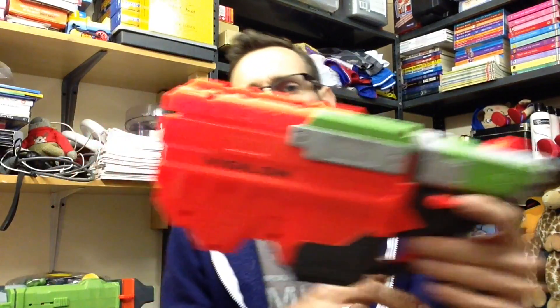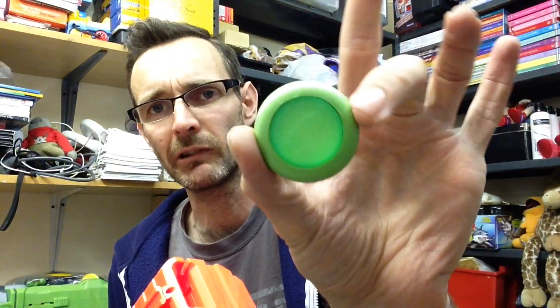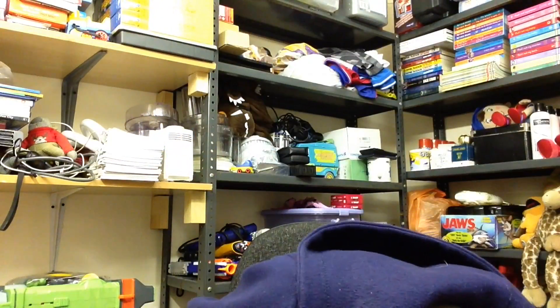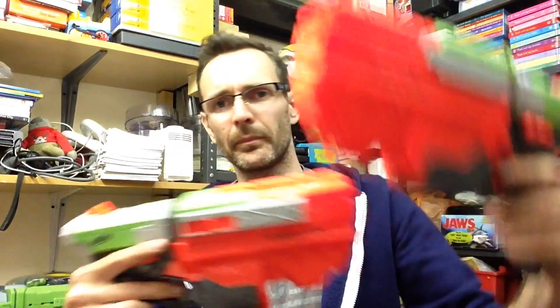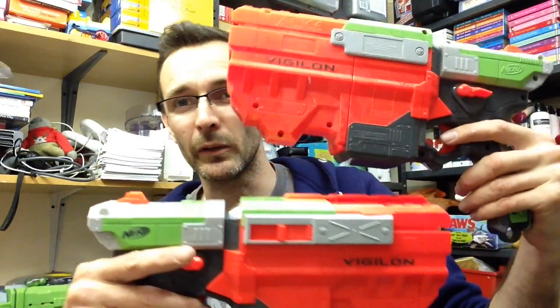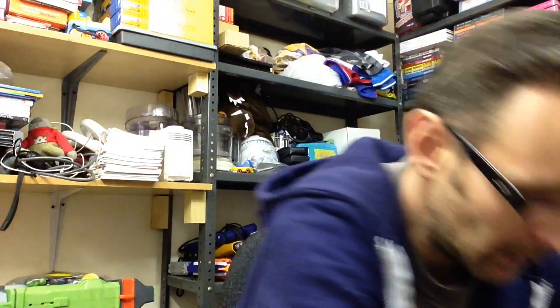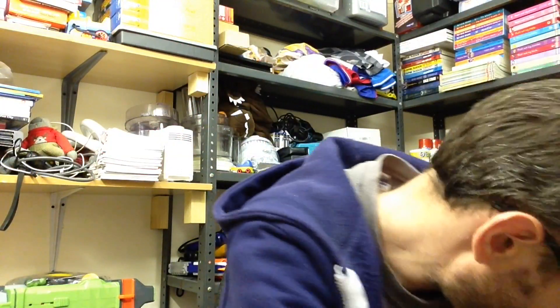Then on another stall at a pound each I got two of these — Vortex Vigilon, I think. These are the disc ones that fire little green discs. They have two. I was able to test them before I bought them — they're working fine — and they only wanted a pound each, which was an absolute steal. I would imagine I will pair these up and sell them as a pair.